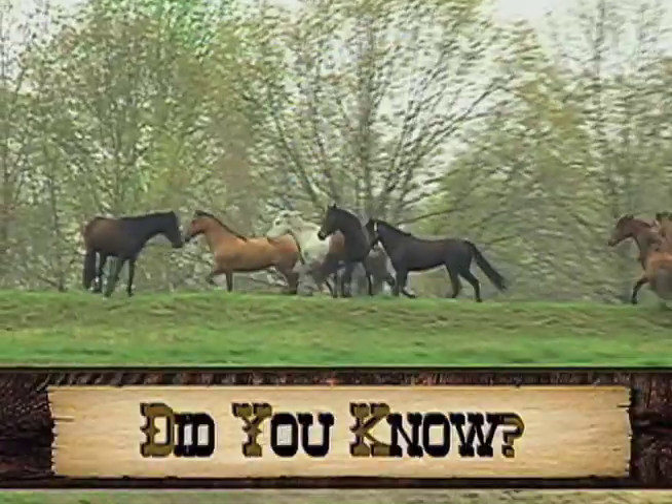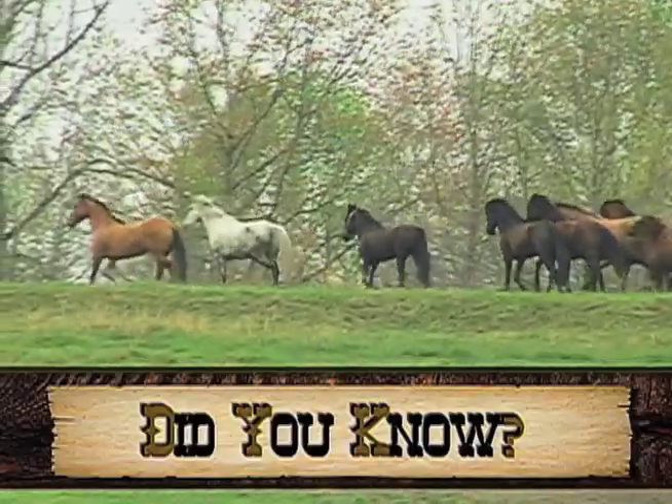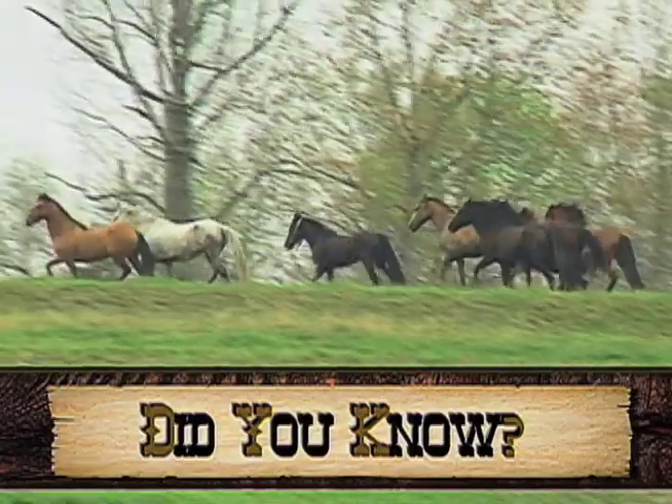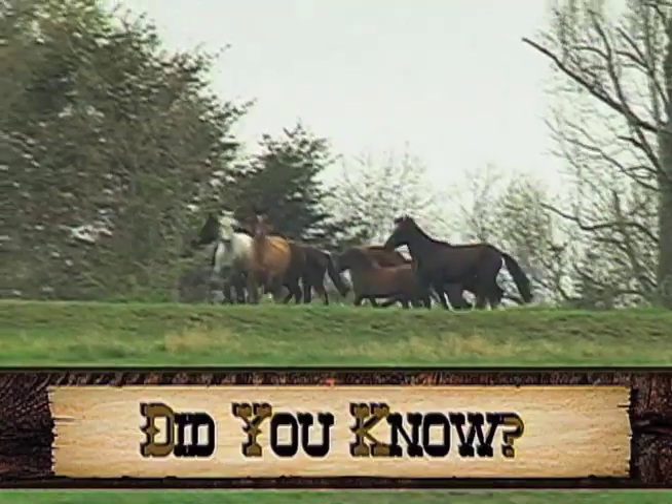Did you know? The Spanish conquistadors reintroduced the horse to the Americas in the early 1500s. Prior to that, horses had vanished from the Americas during the Ice Age thousands of years ago.